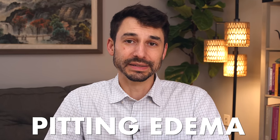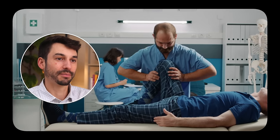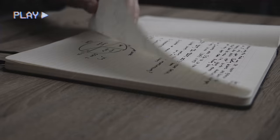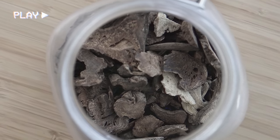I'll never forget the first time I felt pitting edema. I had basically been putting my thumb into a patient's calf and leg, and my thumb sunk in almost to that first joint. And I was just an intern at the time in my medical program, and I was shocked by how severe the pitting was, because when I removed my thumb, the dent stayed, as if I had just punched it with a hammer into this person's leg.